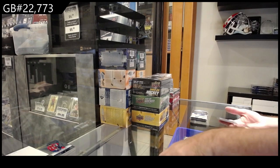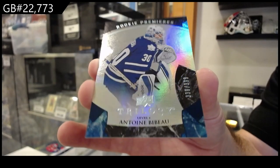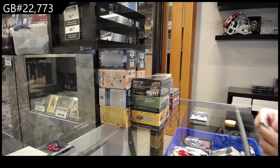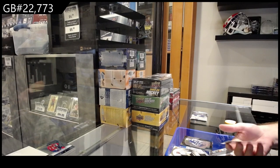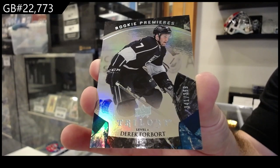We've got for the Maple Leafs, numbered to 399 — Bebo. Hoping that was just an insert pack, not the autograph pack. We've got another 399 rookie — Derrick Forbor for LA.